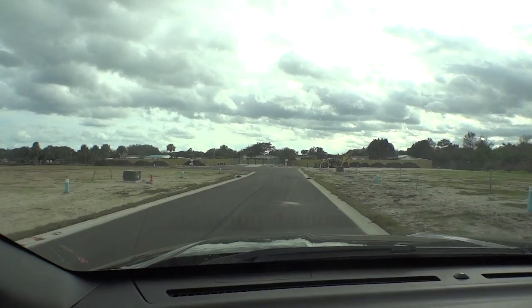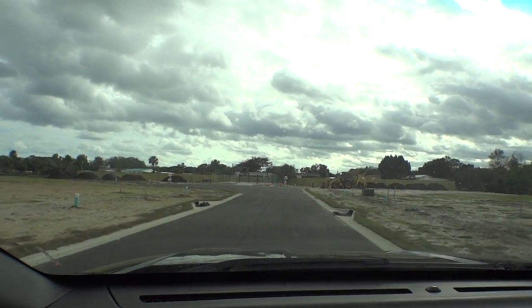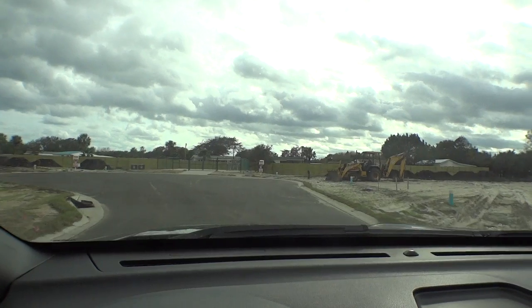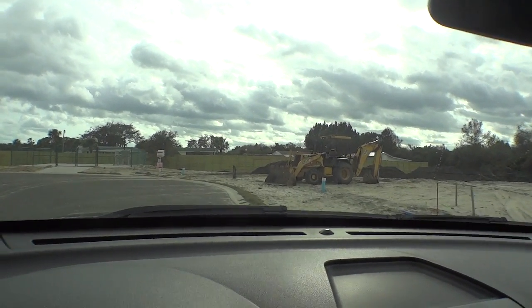Also, being a beach community, all homes will have an outdoor shower either on the side of the house or in the back of the house — so you don't get sand on your brand new wood-like tile floors. Wood-like tile will be featured in great rooms, kitchen and dining areas, bathrooms, and hallways.